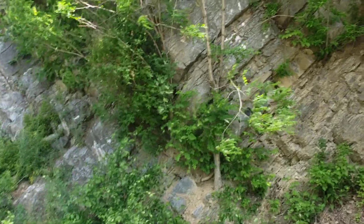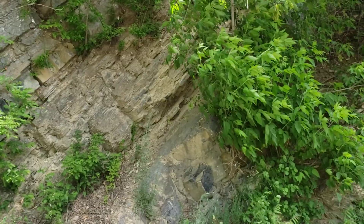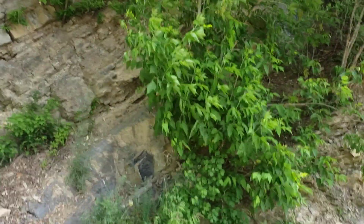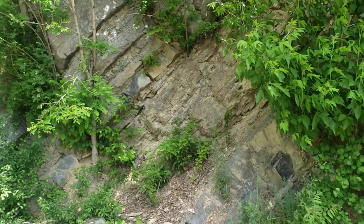The problem with rock hounding out of this book is, although it's very interesting, sometimes you hit a lot of areas where it's really hard to park and I always pick the wrong time of the year because it's always very snaky.